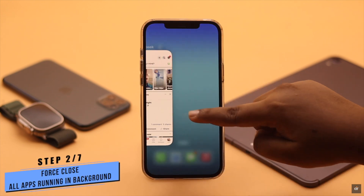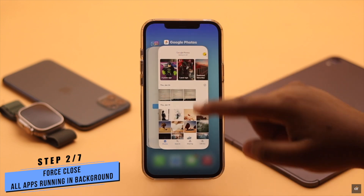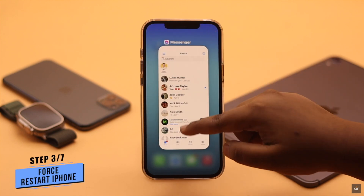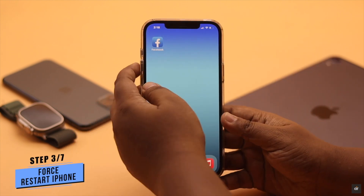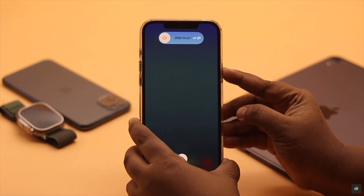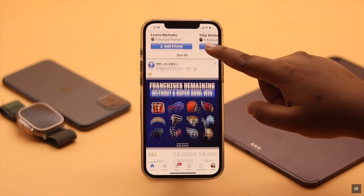If your Facebook app was open in the background for a long time, it could crash and cause this issue. So you can force close the Facebook app along with all the apps running in the background. Now for safety, give your iPhone a force restart so all software malfunctions can be reset, and then open the Facebook app again.